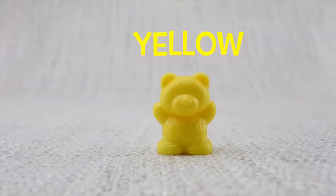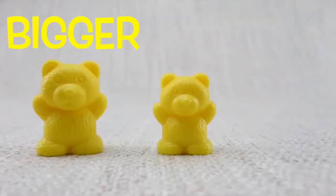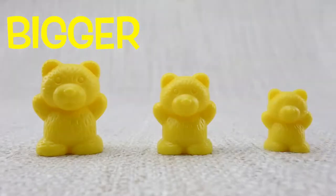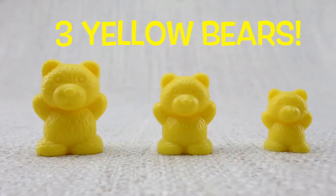This is a yellow bear. This is a bigger bear. This is a bigger bear. This is a smaller bear. Let's count them. One, two, three. Three yellow bears.